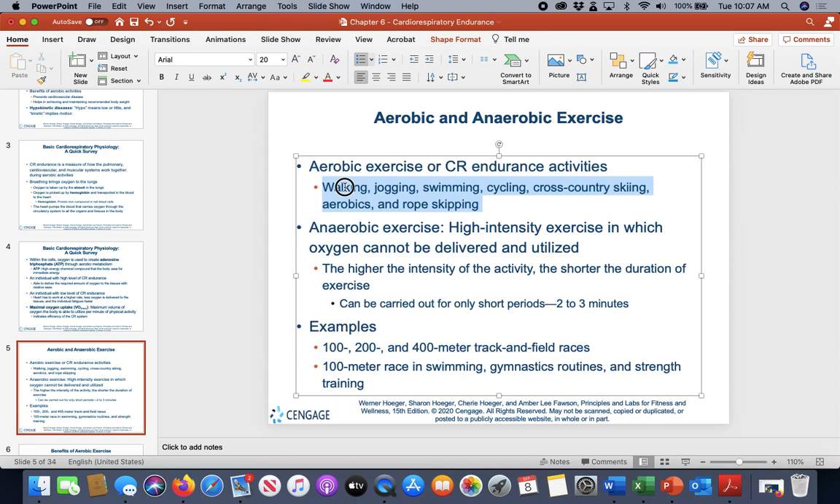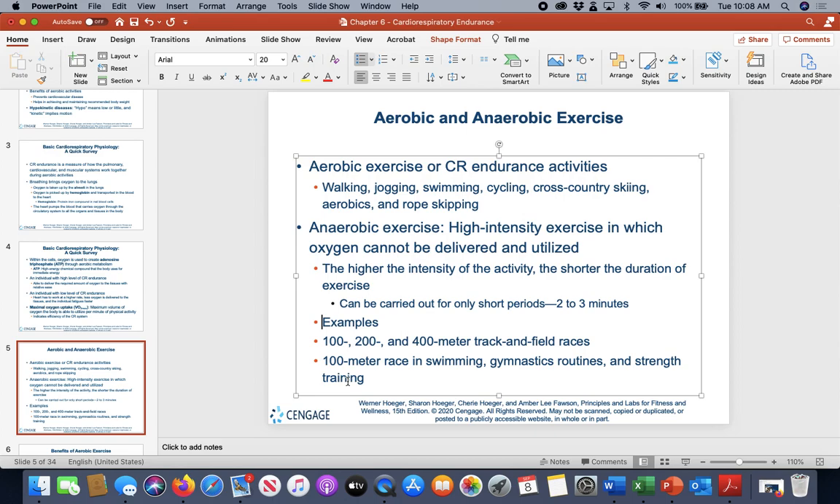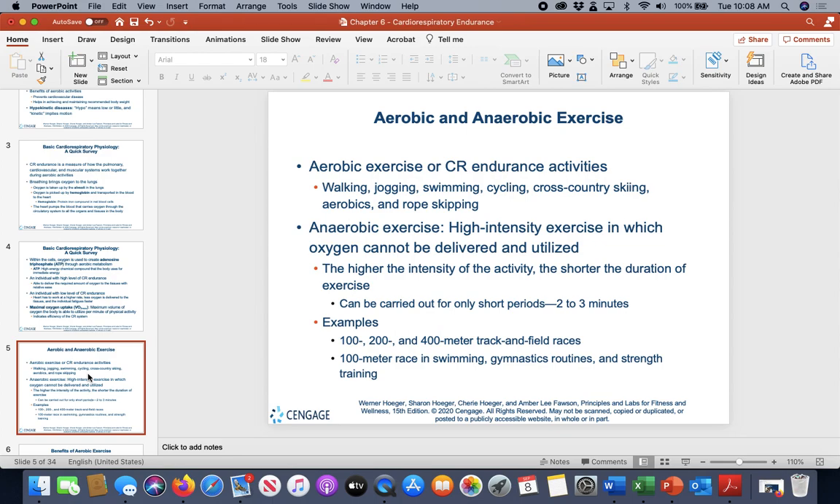Aerobic activities — meaning those requiring oxygen — include walking, jogging, swimming, cycling, cross-country skiing, aerobics classes, and rope skipping. Anaerobic activities are higher intensity and cannot be sustained for long periods — like heavy weight lifting, which you can't do for two hours like a marathon runner. Anaerobic work is carried out for short periods, no more than two to three minutes, and includes 100–400 meter track events, 100 meters in swimming, gymnastics routines, and weight training.